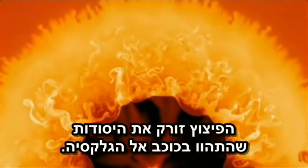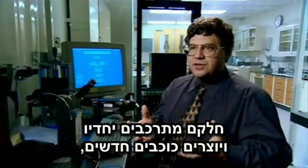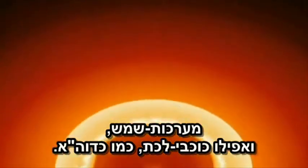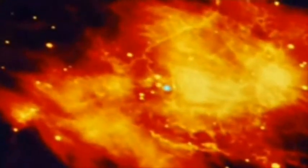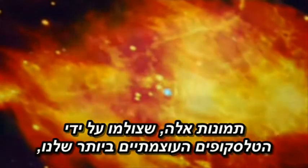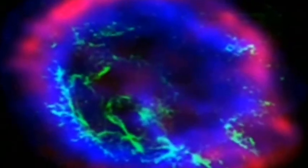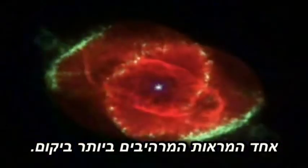That explosion of the star throws the elements that were formed in the star outwards into the galaxy. Some of them gather together and form other stars, solar systems, even planets like the Earth. These images captured by our most powerful telescopes show the remains of these violent events — vast clouds of star stuff expanding through space, one of the most breathtaking sights in the universe.